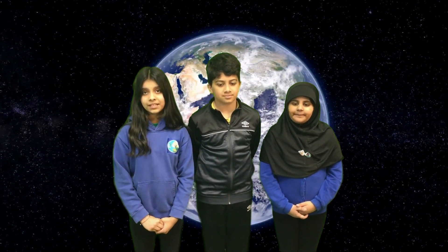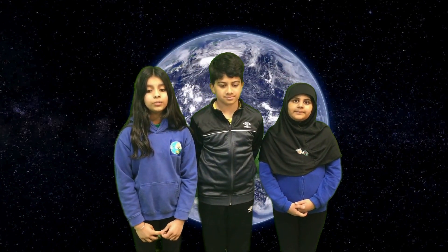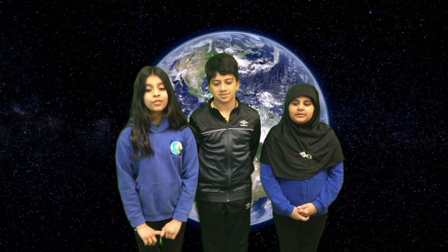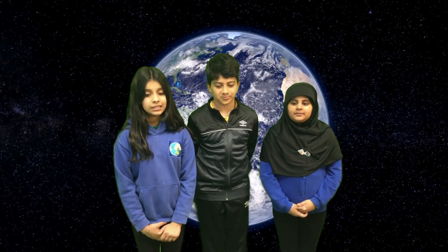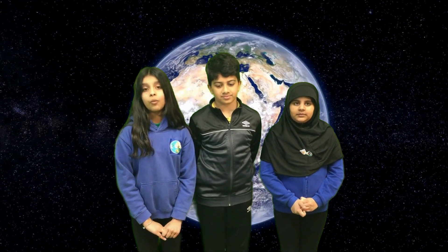Today we are going to introduce you guys to part of the solar system: Earth, Sun and Moon. First, the Earth. The Earth is home to humans. It is a world unlike any other. It is the third planet from the Sun, the fifth largest planet in our solar system. It is also the only planet known to have water on its surface.